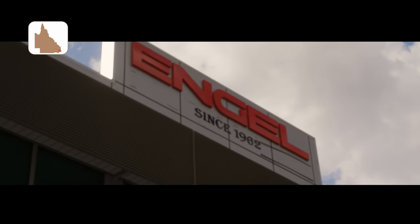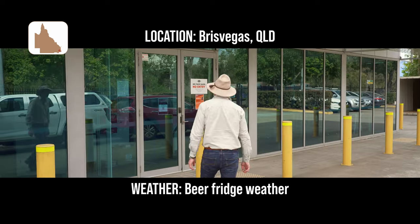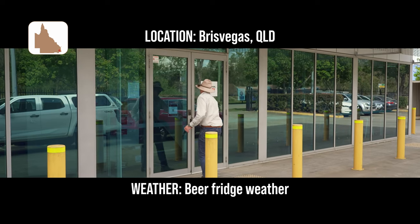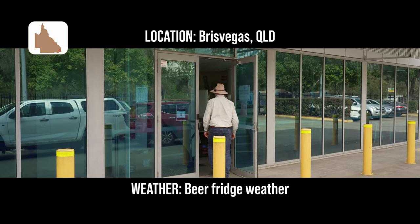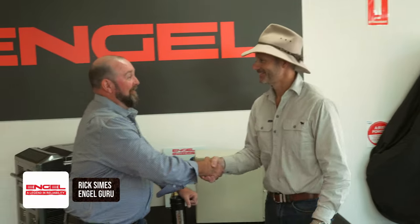With the power supply sorted, I'm going to need something to plug into it. So with that in mind, I headed to Brisvegas to chat with an old mate of mine and complete fridge guru, Rick Sines. Mate, I've come here to your headquarters to try and learn a little bit more about the history of Engel. Where did things actually start?